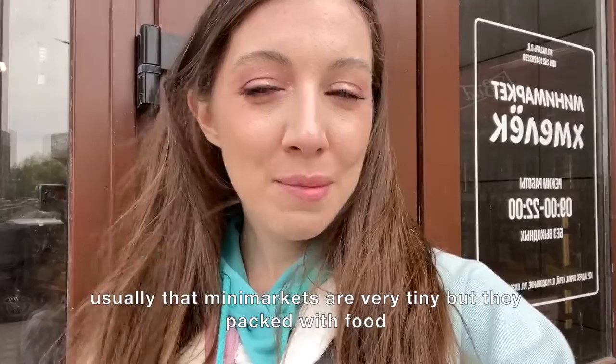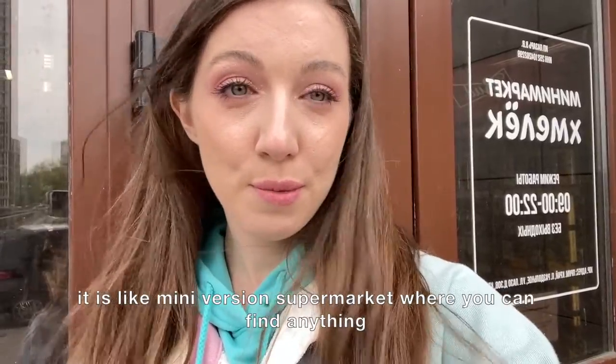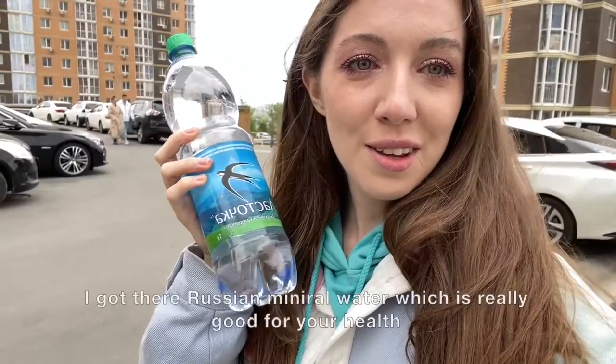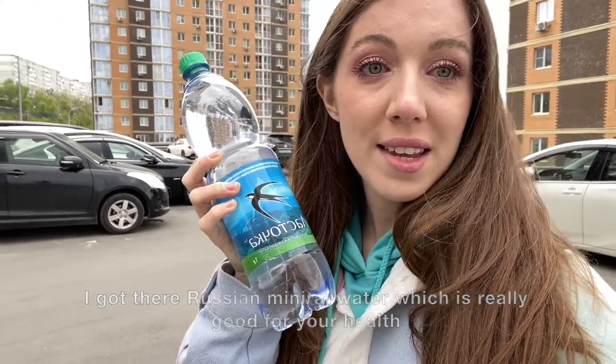Usually those mini markets are very tiny but they're packed with food — you can find anything there. We got some Russian mineral water, which is really good for your health, and it's been made in our Primorsky Krai region.